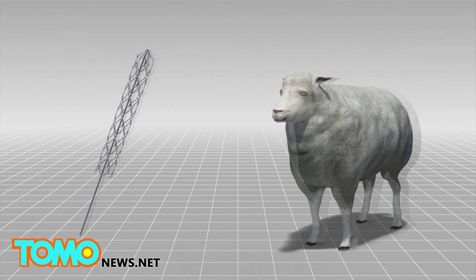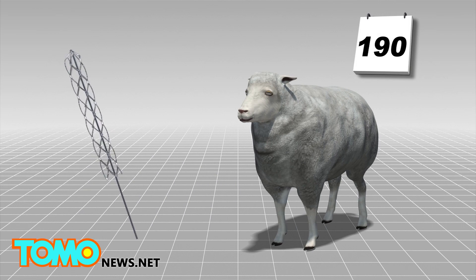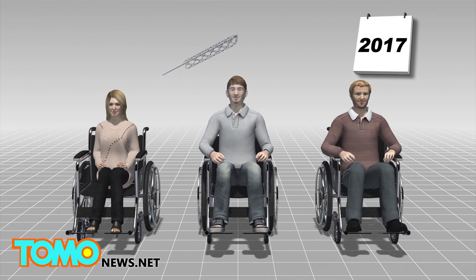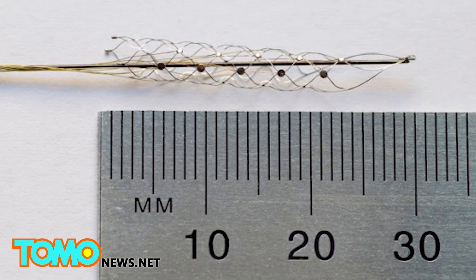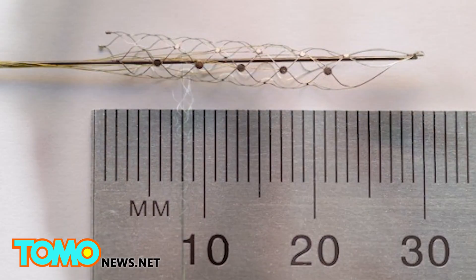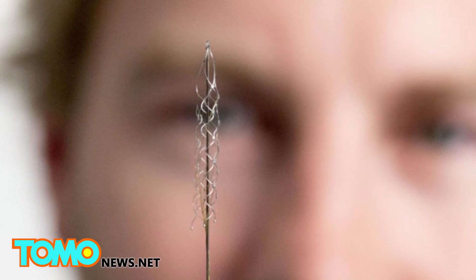Scientists tested the stent on a sheep for 190 days and are set to do human trials on three paraplegic patients next year. The project was three years in the making and was partially funded by Australia's National Health and Medical Research Council, as well as by the U.S. Army.